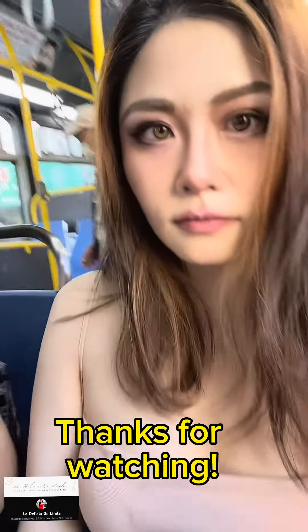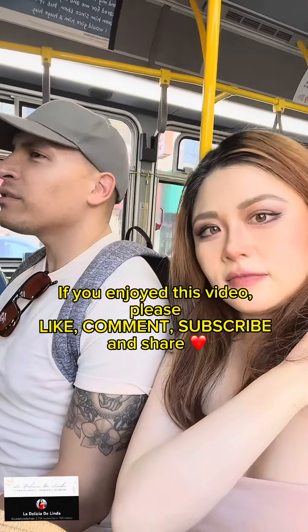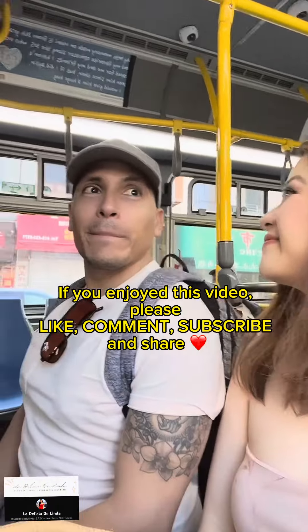That's it. Thanks for watching. If you enjoyed this video, please like, comment, subscribe, and share.